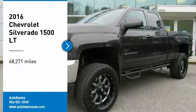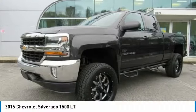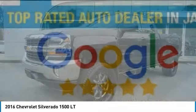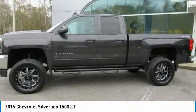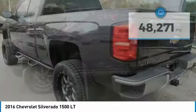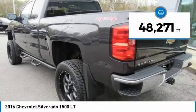Looking for the right vehicle? Check out the 2016 Silverado 1500. The Chevy Silverado 1500 has the lowest cost of ownership of any full-size pickup. This vehicle has less than 50,000 miles.